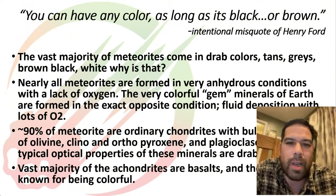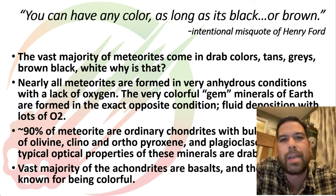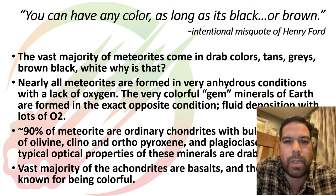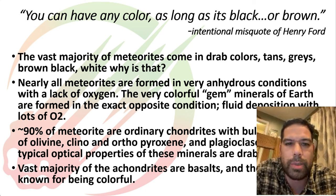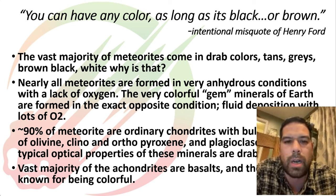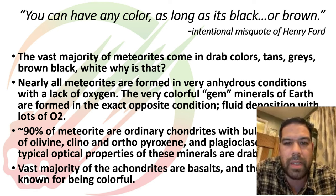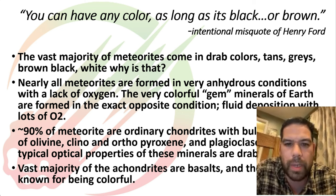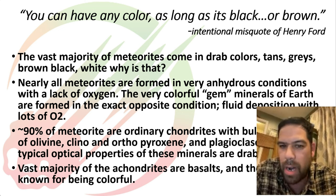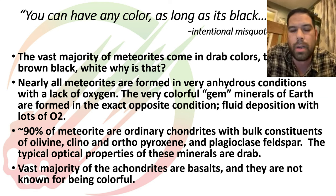So I opened this up with a little bit of a joke — Henry Ford's classic saying was you could have it in any color you want as long as it's black. Well, meteorites come in a few more colors than black, but for the most part your drab colors — tans, grays, blacks, browns, whites — are what most meteorites are. That's indicative of a lot of the conditions in which the majority of meteorites form. On Earth, you get a lot of colorful minerals because we're a very wet and oxygen-rich environment, and space is typically neither of those things.